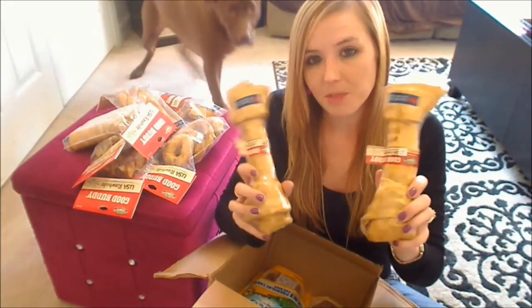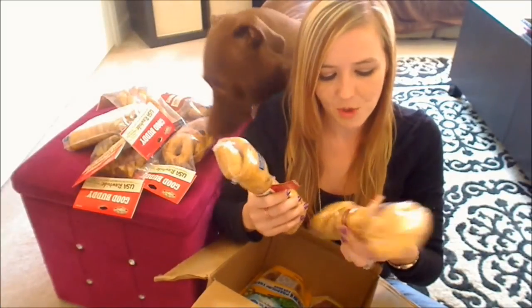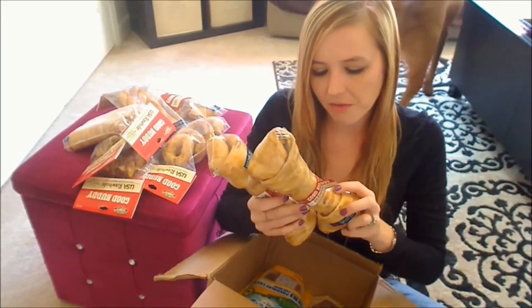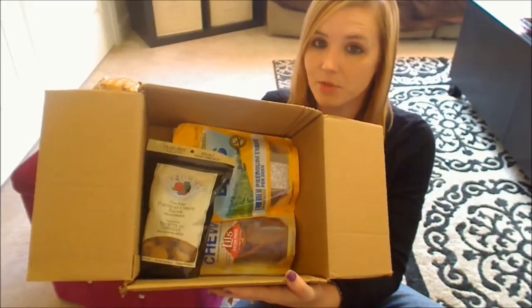Then I picked up two of these — actually four of them, but I gave each dog one a few days ago. These are Vic's favorite. This is their chicken-flavored bone and these are ten inches. Then I got some treats.